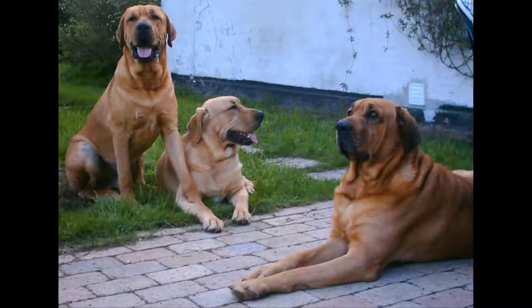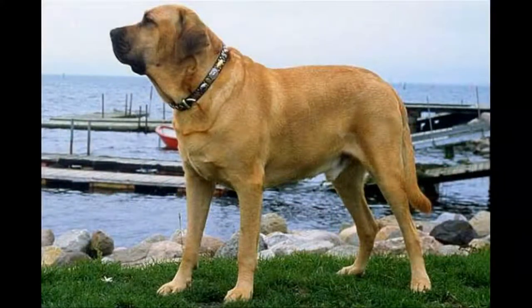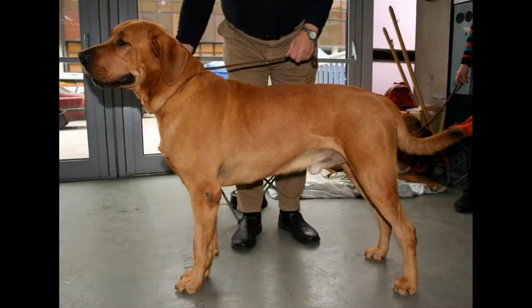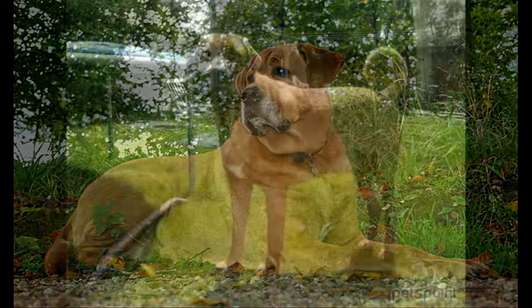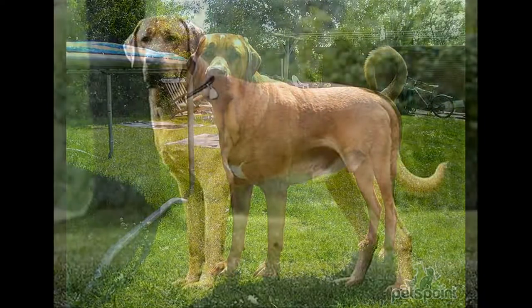How to take care of your Broholmer — his needs. The Broholmer is a dog that needs lots of exercise. He is happiest when he can have large spaces to exercise, even if he adapts to city life as long as his home is large enough, has a garden, and he can benefit from long daily walks. On the maintenance side, the Broholmer requires brushing only once a week. However, brushing once a day is necessary during its molting period because it tends to lose a lot of hair.